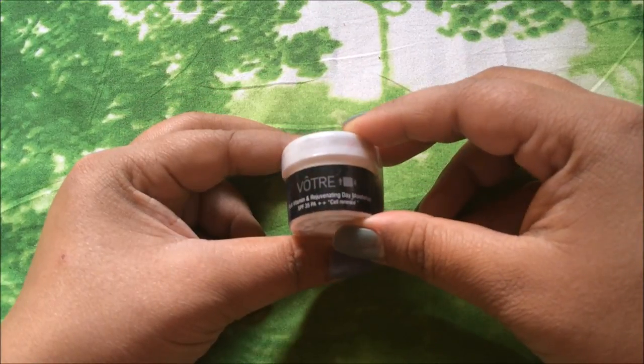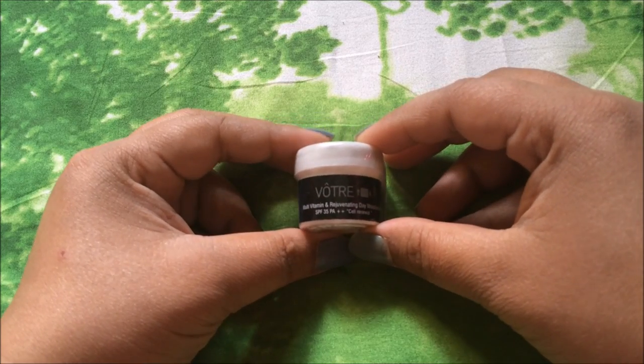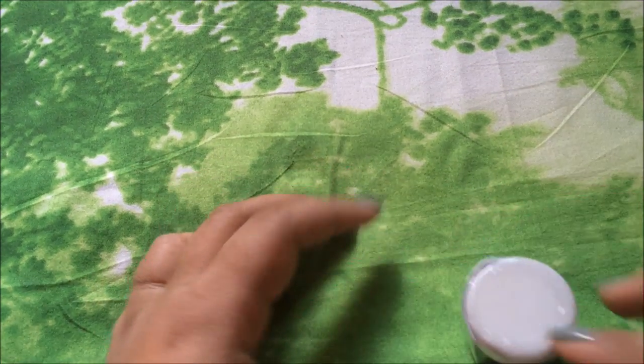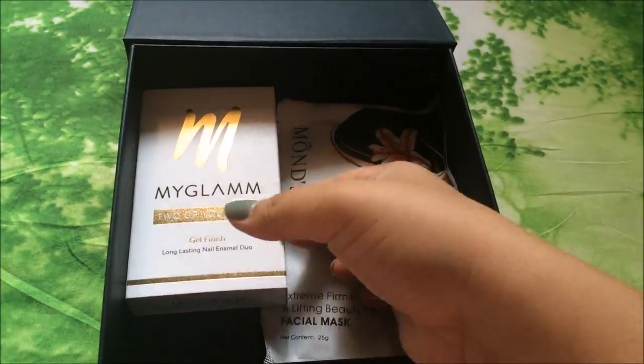The last product is from Potray — it is a Multivitamin and Rejuvenating Moisturizer, and it is a sample size product. These are all five products we are going to get in this month's Vanity Cask beauty subscription box.